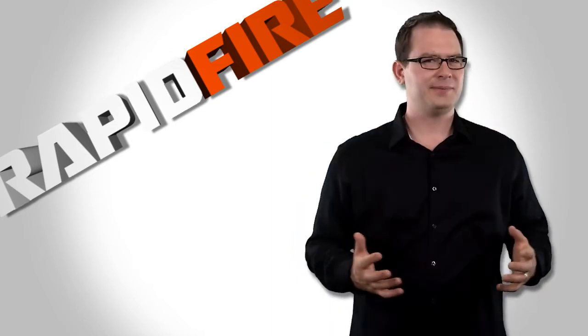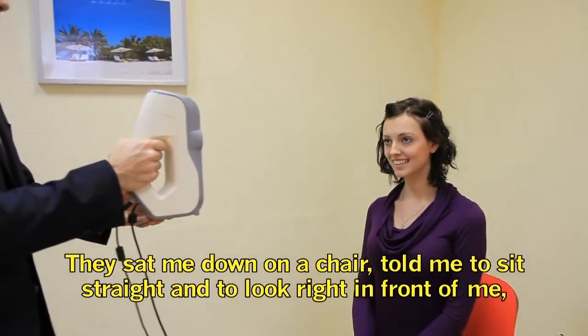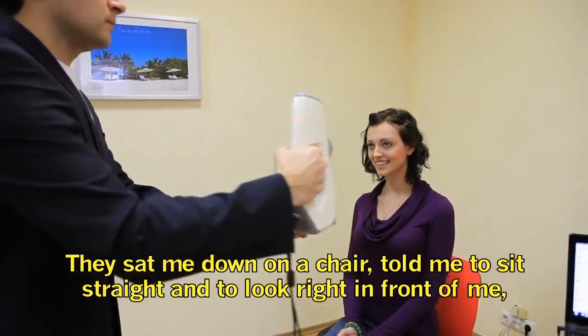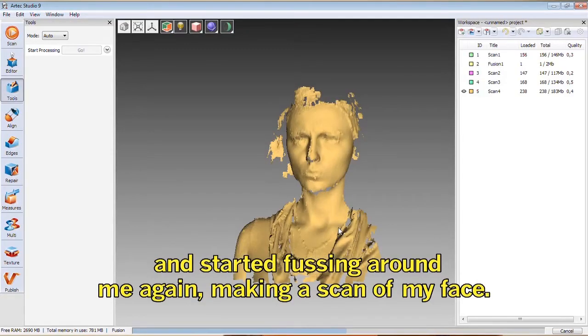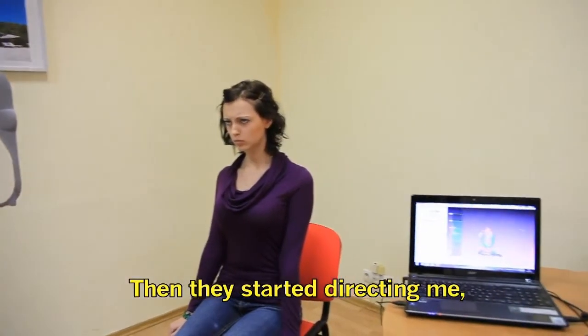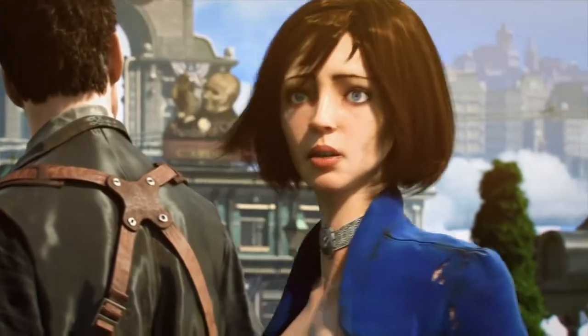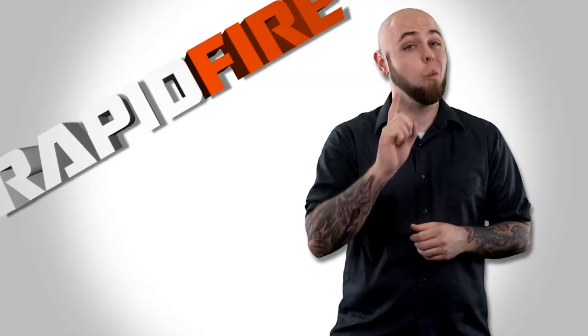I've heard of AVA before. The AVA 3D scanner was used to make Elizabeth from Bioshock Infinite. Elizabeth was created by 3D scanning Anna Maleva, a young Russian woman chosen to be the face of Elizabeth for her exceptional beauty and grace. Creating Elizabeth was a multi-stage process where AVA was used on Anna to create a 3D model. The scanning and processing only took one hour.